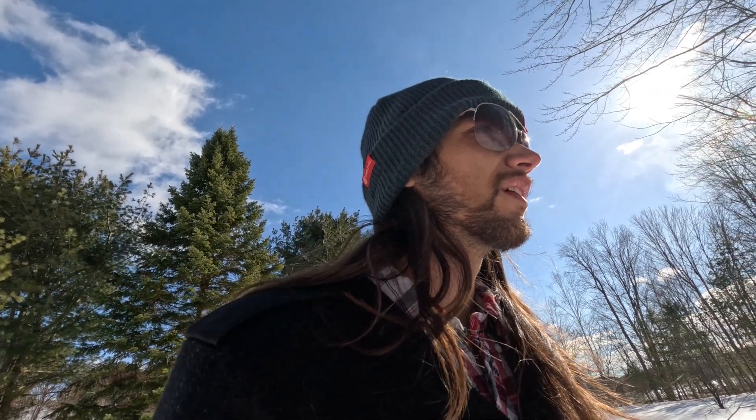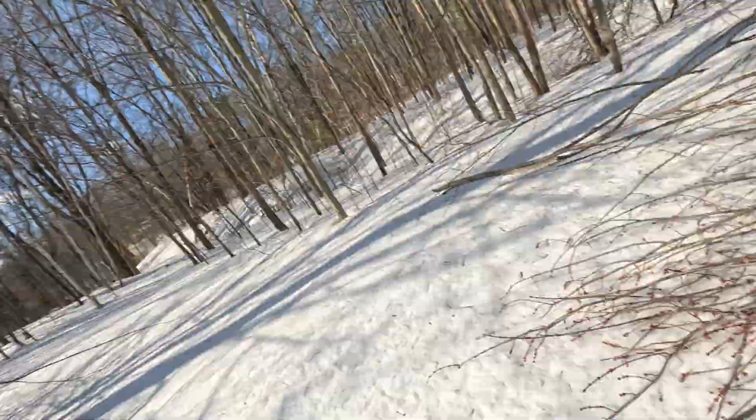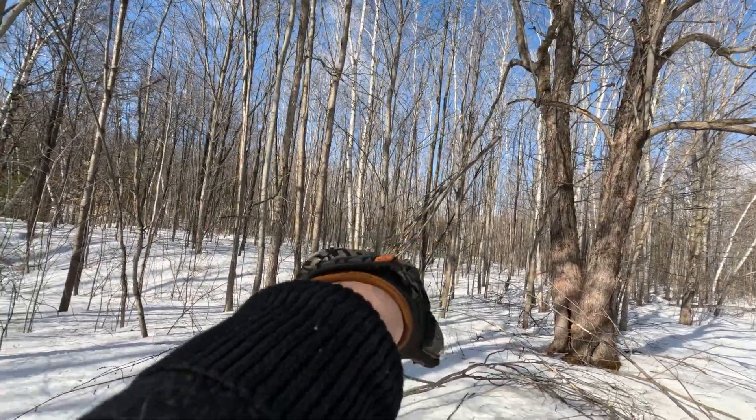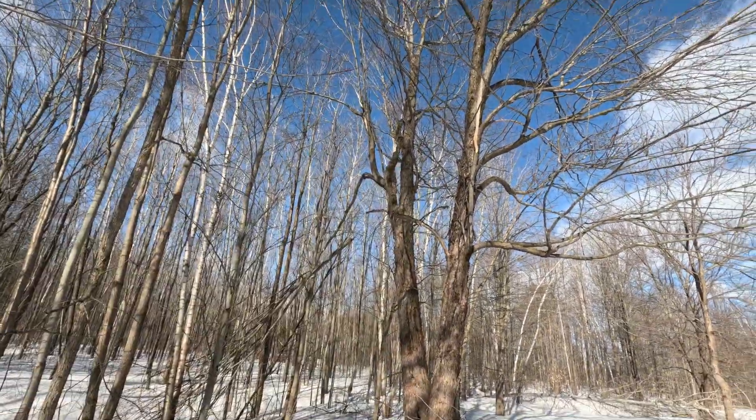If you recall, we tapped these maple trees last year. I didn't have the time to do it this year, but we had a better spring this year and I think it would have been a good year to tap. But anyways, all this came down. That snapped off and it looks like it snapped up there further too.